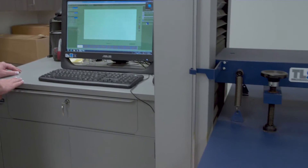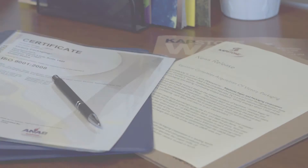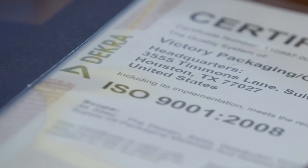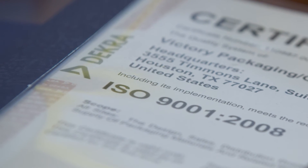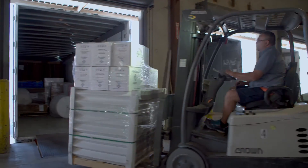We evaluate prototypes for resilience, reliability, protection, and effectiveness. You can be assured your packaging also complies with industry standards and government regulations, if required. After the prototype clears all the testing hurdles, your packaging is ready for production and timely delivery to you.